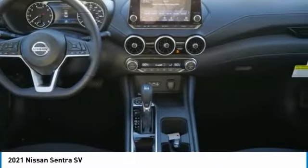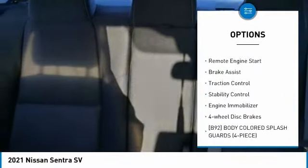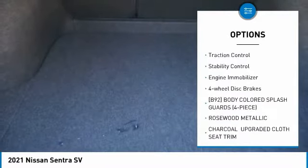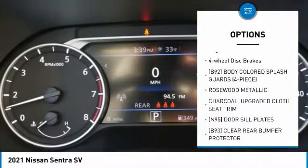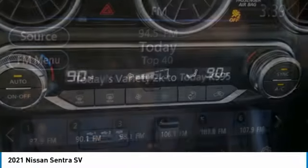Here are some of this vehicle's great options: tire pressure monitor, blind spot monitor, heated mirrors, aluminum wheels, remote engine start, brake assist, traction control, stability control, engine immobilizer, and four-wheel disc brakes.